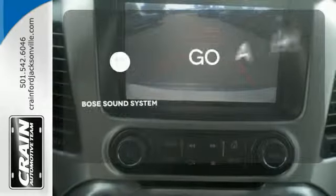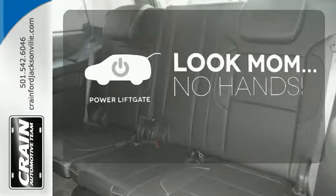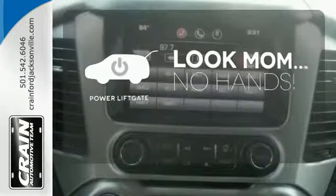Let your music envelop the cabin with the Bose sound system. Enjoy the hands-off ease of rear-door operation with the power lift gate.